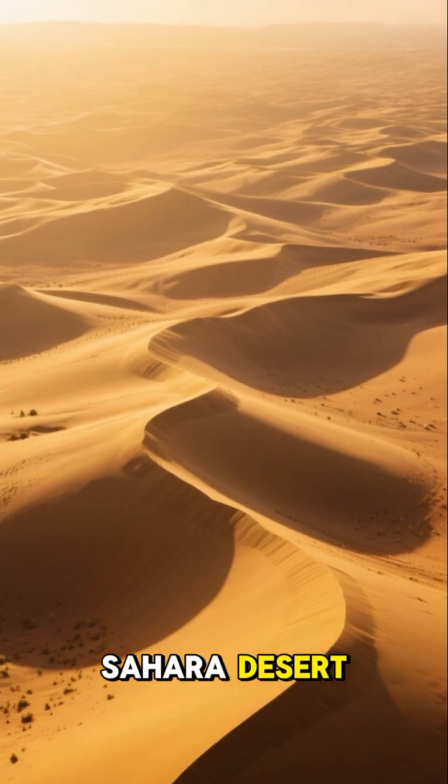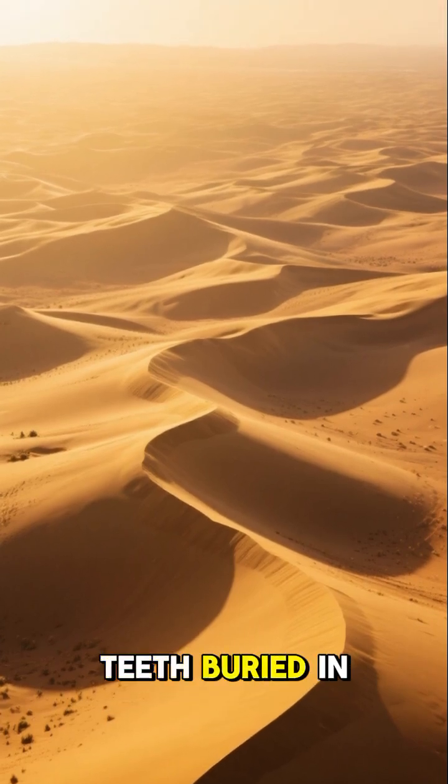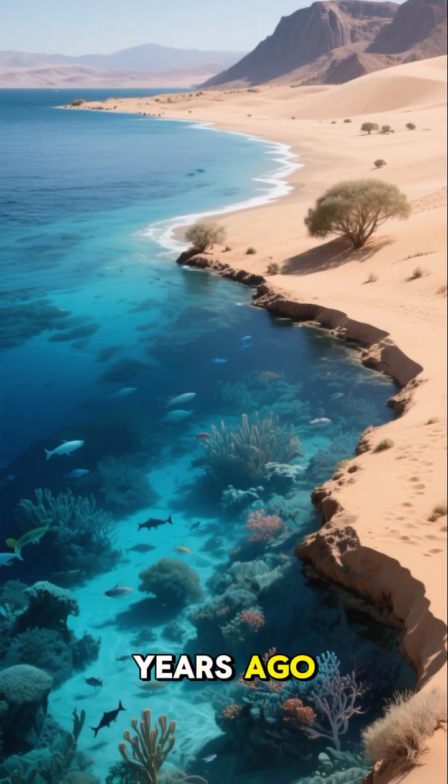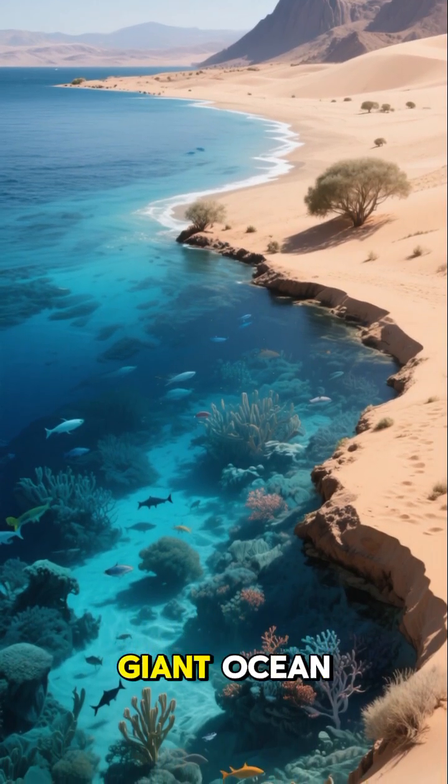This is the Sahara Desert. Why are there shark teeth buried in the sand? Well, millions of years ago, this area was covered by a giant ocean.